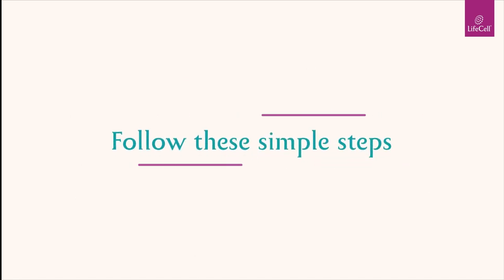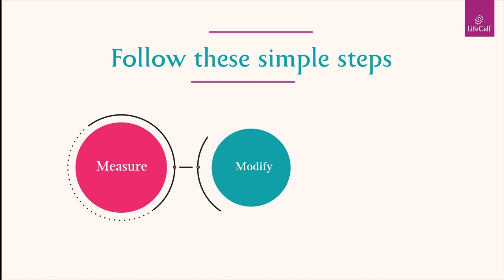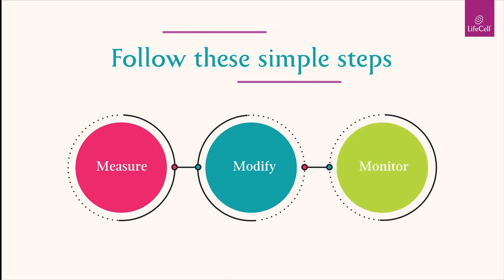Interested? Follow these simple steps to measure, modify, and monitor your DHA levels now.